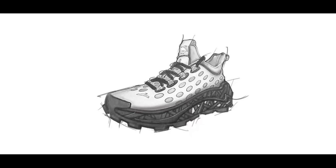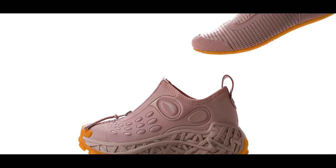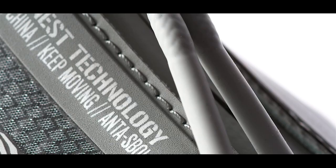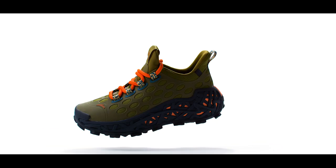The SPO2 is the entry price point offering. The upper consists of primarily neoprene, elastic knit, and TPU. The beef roll lacing system communicates the tactical function that the SPO2 achieves — it is a fully functional hiking sneaker.